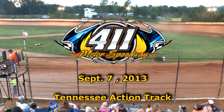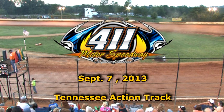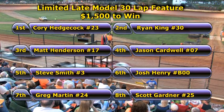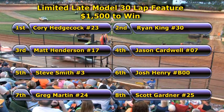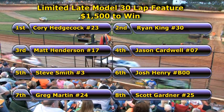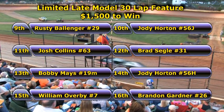After this limited late model 30-lap feature, we will continue tonight's show with the Thunder and Lightning Heat Events and Street Stock Heat Events. Great job, 411 Motor Speedway track officials. Long anticipated, long-awaited 30-lap feature from last Saturday night coming at you live.